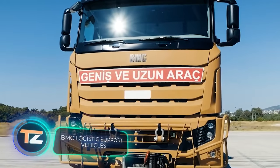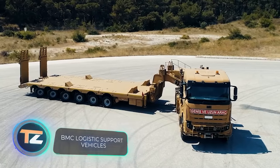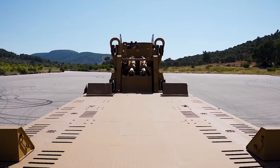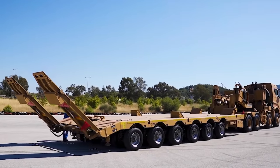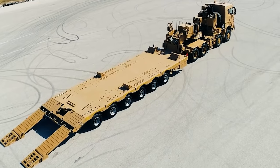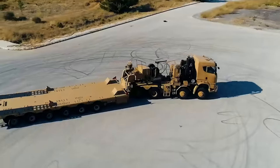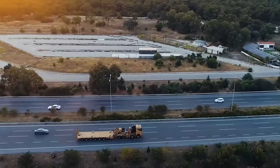Tanks offer incredibly high cross-country performance but cannot travel safely on public roads. To transport tanks and other similar equipment over long distances, vehicles like this are used. This truck can reach speeds of up to 50 miles per hour, travel up to 500 miles, and its maximum payload can reach 220,000 pounds.